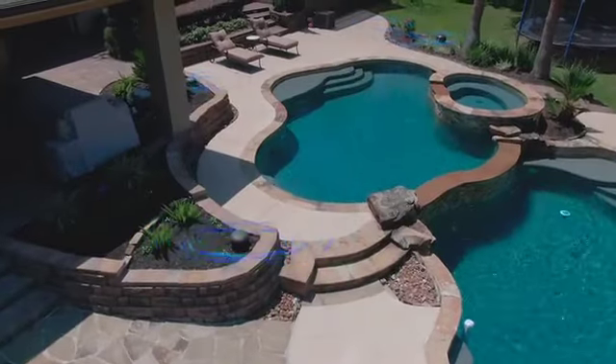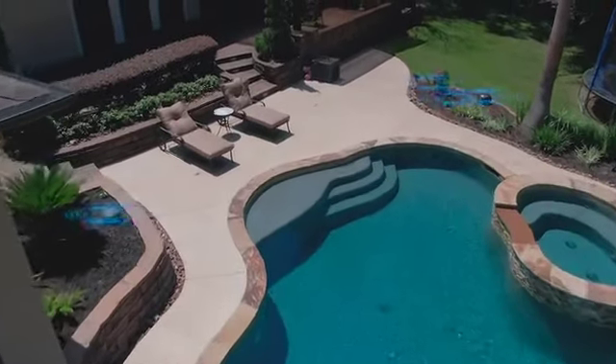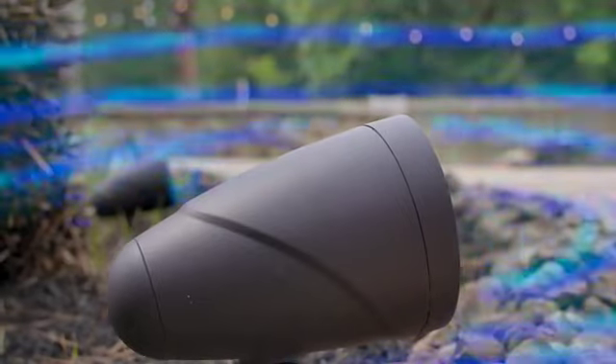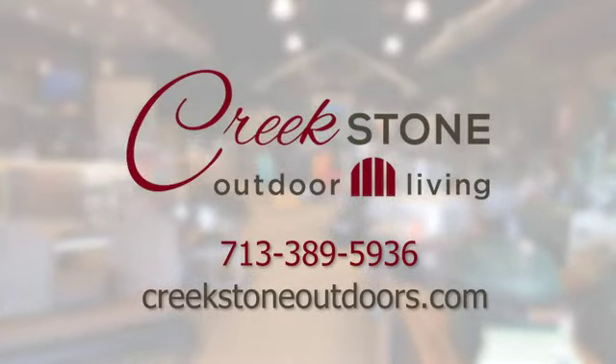My favorite part of having a Sonance system in my backyard is having equal audio coverage throughout the pool and patio space, where I can carry on a conversation, or I can crank it up when I want to have a party. Come into Creekstone today to get more information and find out how you can make your backyard sound just like mine.